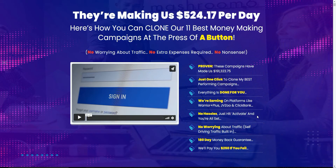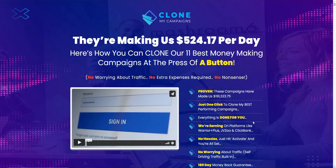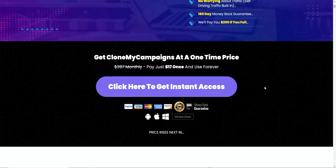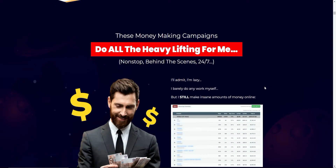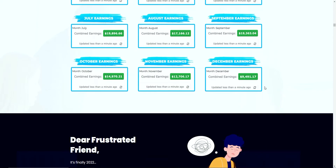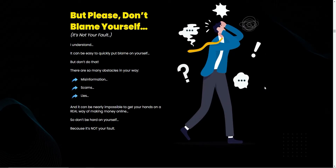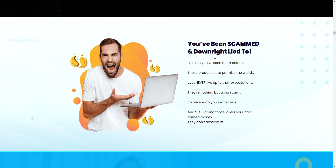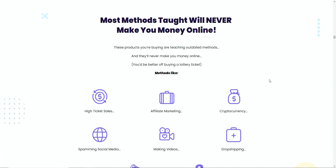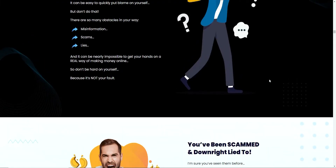They say they have proven campaigns that have made nearly $200,000, just one click to clone campaigns, everything done for you, running on platforms like Warrior Plus, JVZoo, and ClickBank. No hassles — just hit activate and you're set. No worrying about traffic; self-driving traffic is built in. There's also a 180-day money-back guarantee and they'll even pay you $250 if you fail. The page is all about telling you how frustrated you might be and that this will take those frustrations away — everything on a silver platter. It's the usual, very well-written sales page aimed at a specific audience.